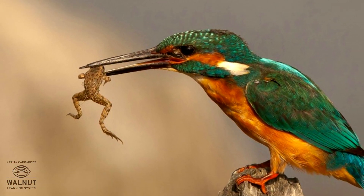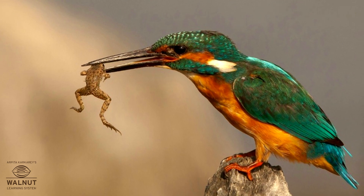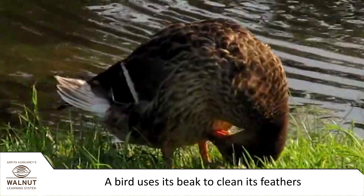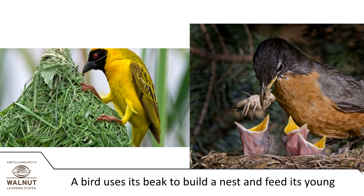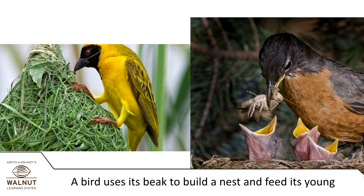The bird needs to tear the food, crush it, pick it, and to poke it. A bird also uses its beak to clean its feathers. Birds also use their beaks like hands when they are building their nests and feeding their young.